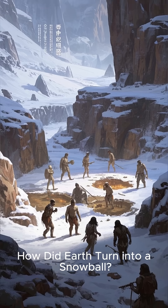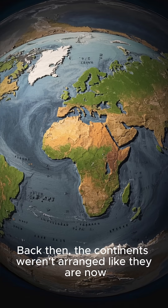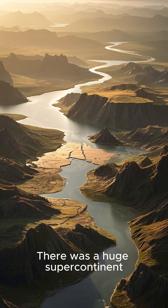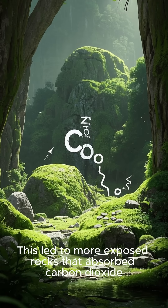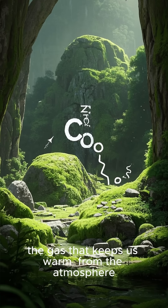How did Earth turn into a snowball? Back then, the continents weren't arranged like they are now. There was a huge supercontinent, and it started to break apart. This led to more exposed rocks that absorbed carbon dioxide from the atmosphere.